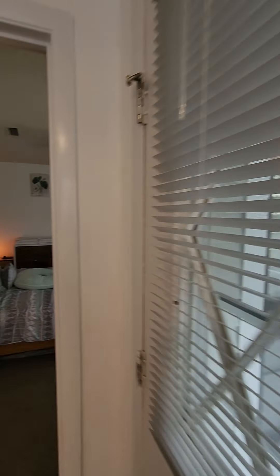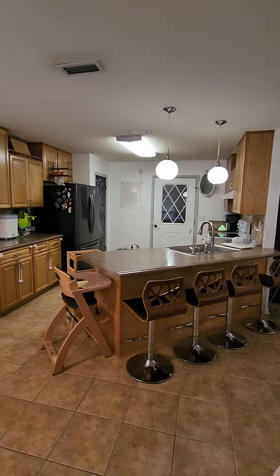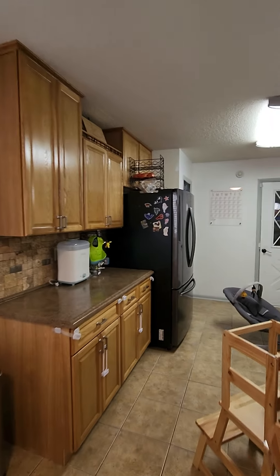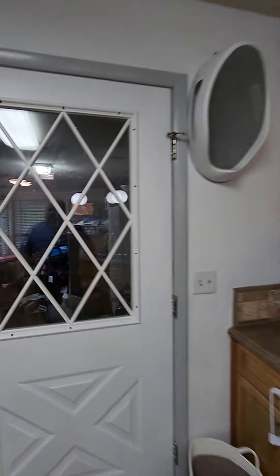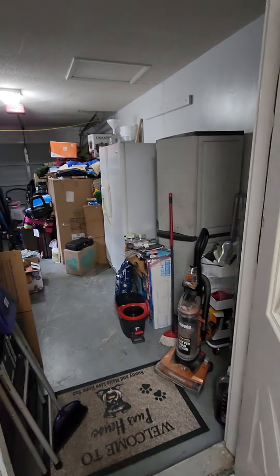I'm gonna kind of spin around so you can see the kitchen. Here's the kitchen — looks really nice. A little bit of a pet odor but nothing bad. Well these things are slicky, slicky.